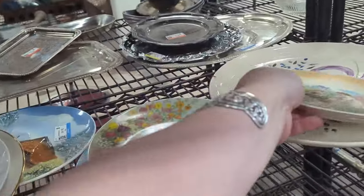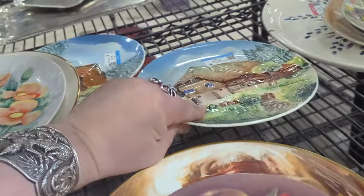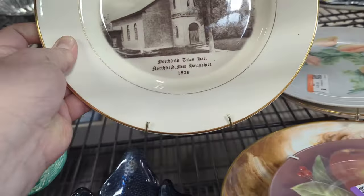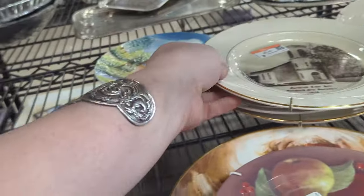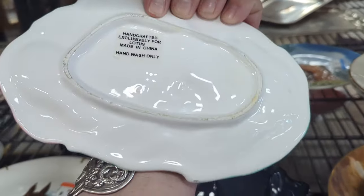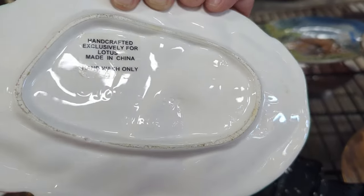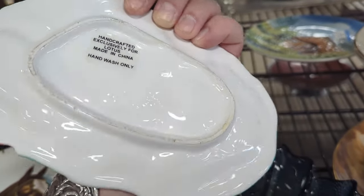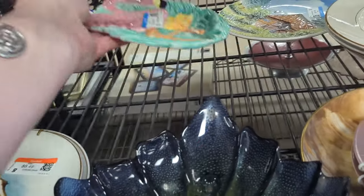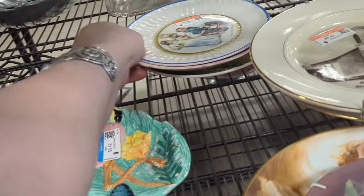What other little plates do we have in here? That's a church. There's a little flamingo — who makes that? Is that Fitz and Floyd? Omnibus maybe? It says Lotus, made in China, 1987. $3.49, but he's chipped on his little foot. That's a bummer — otherwise that was pretty cute.